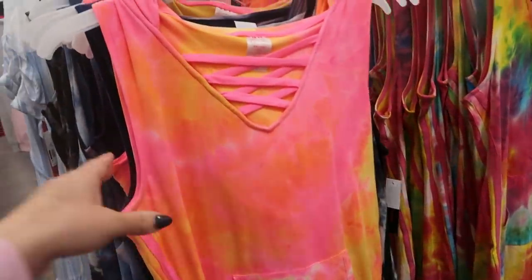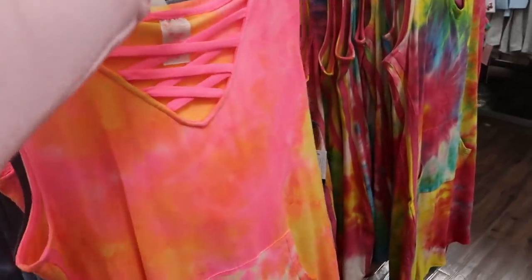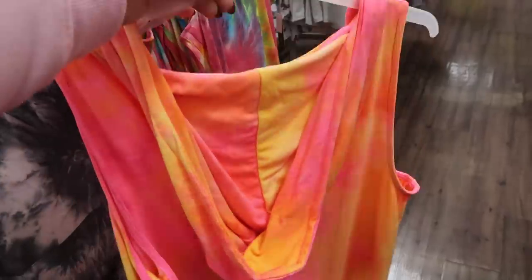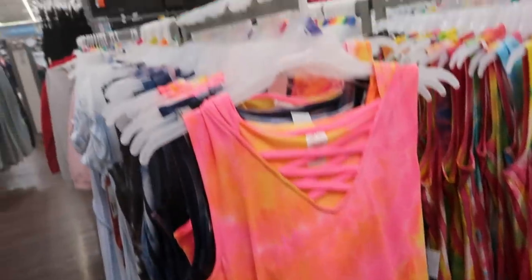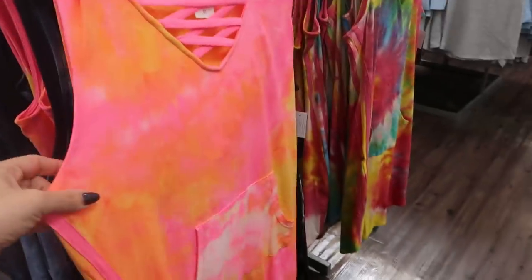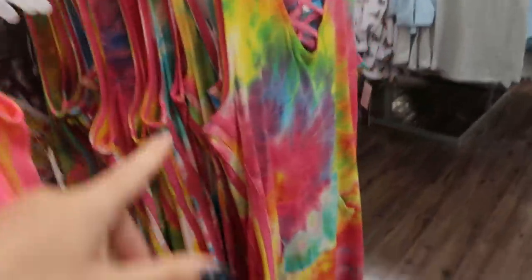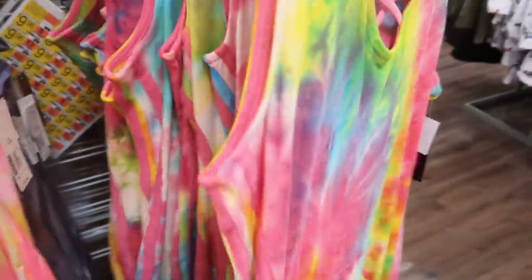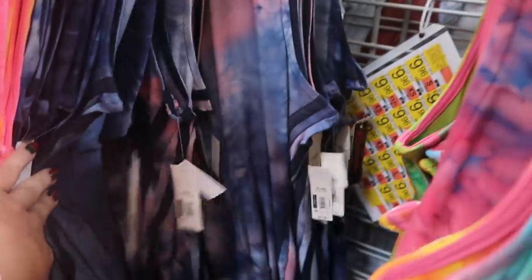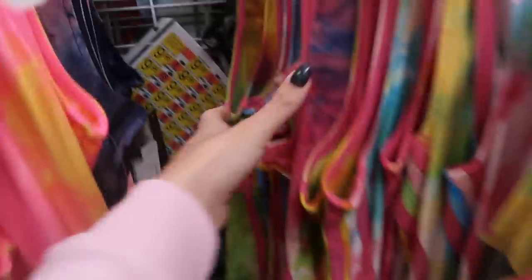More new dresses from No Boundaries — these are tie-dye style with stripes on the side, a little kangaroo pocket, crisscross detailing on the front, and a hood on the back. They're sleeveless with so many prints and only $9.96. Here's the pink, orange and yellow; there's black and white, blue pink, multi-colored tie-dye. The navy has a navy stripe, the pink and yellow has a pink stripe.